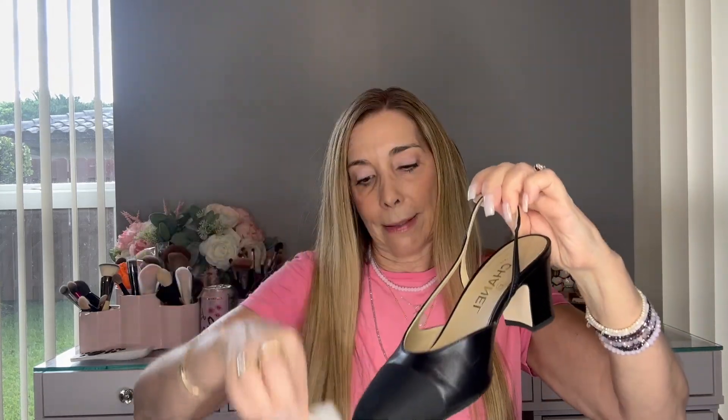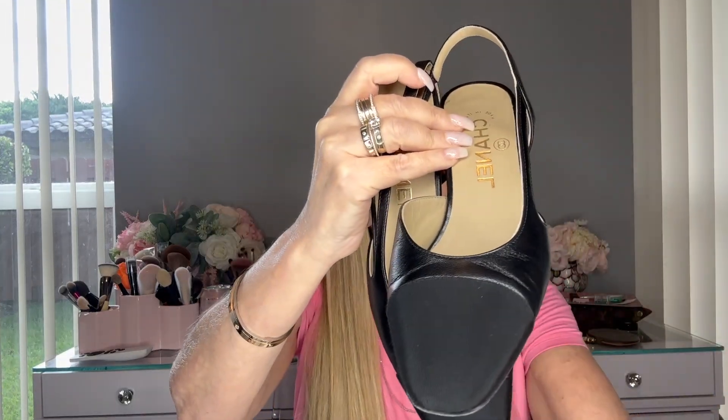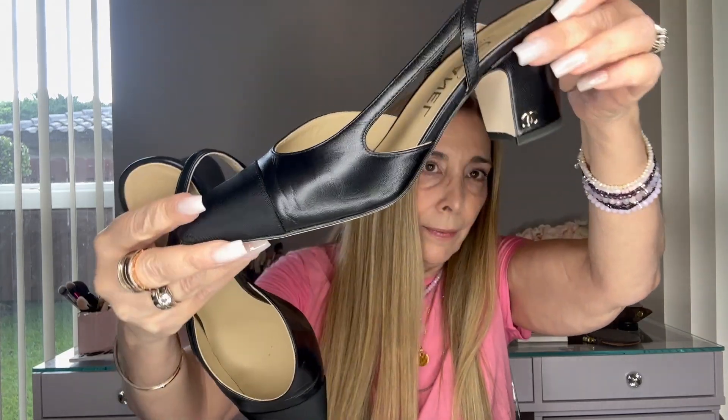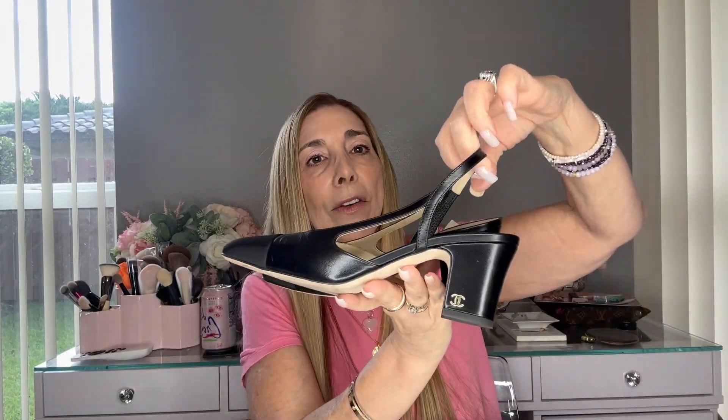They came with a dust bag and they are the all-black slingbacks. I love these shoes — I find them to be very, very comfortable. They are all in goatskin leather with the grosgrain toe pump. It has a little CC on the side of the heel and these are 2.6 inch heels. I've already worn this pair and I love these for work. When I don't want to wear a high heel, this still gives you a little bit of height but they're very comfortable. I also have them in the beige and black combination and I absolutely love these. These are my third pair of shoes from the past month.